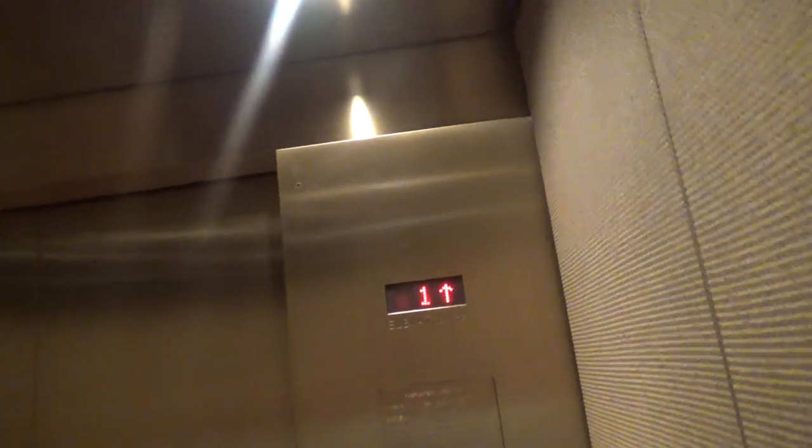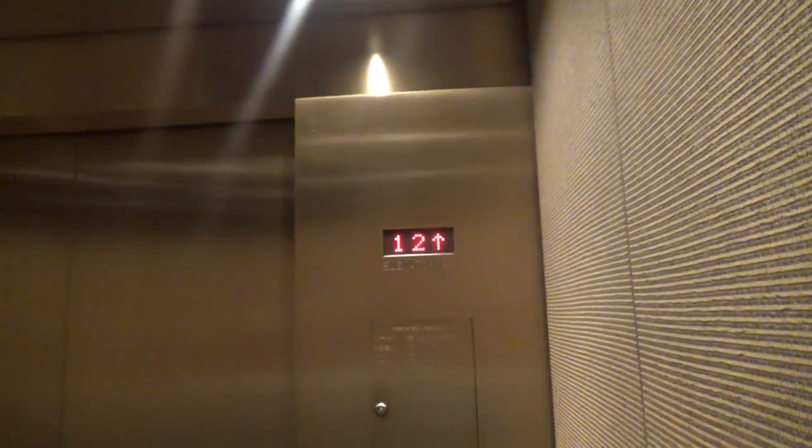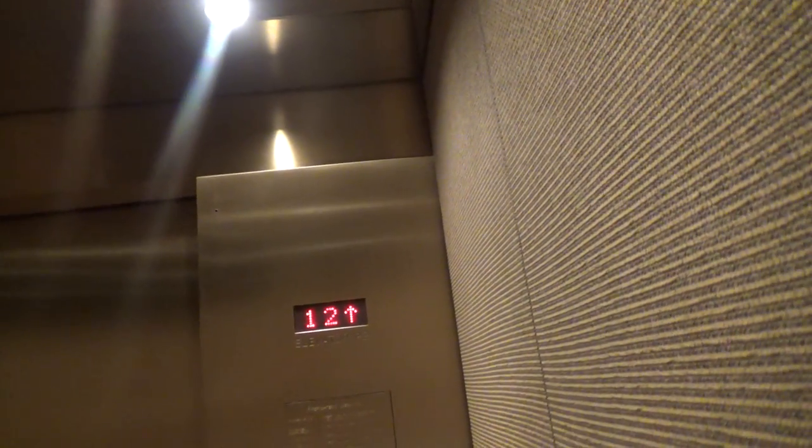They look locked, but they aren't. These appear to be the high-rise elevators of the Hilton Garden Inn on Magnificent Mile. That appears to be Montgomery County in here, so that's what I'm guessing they are.